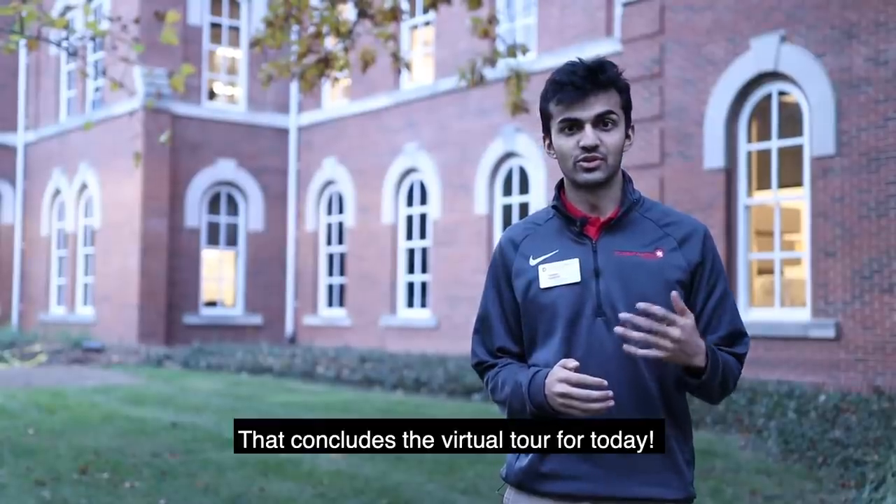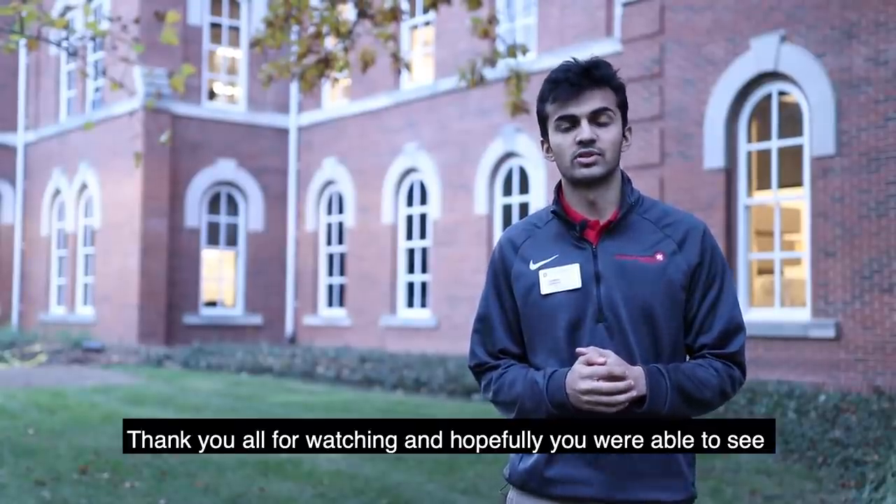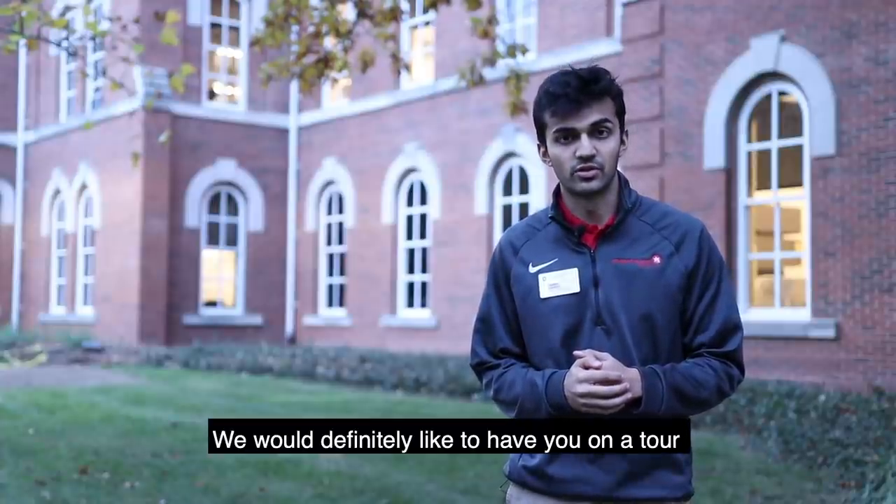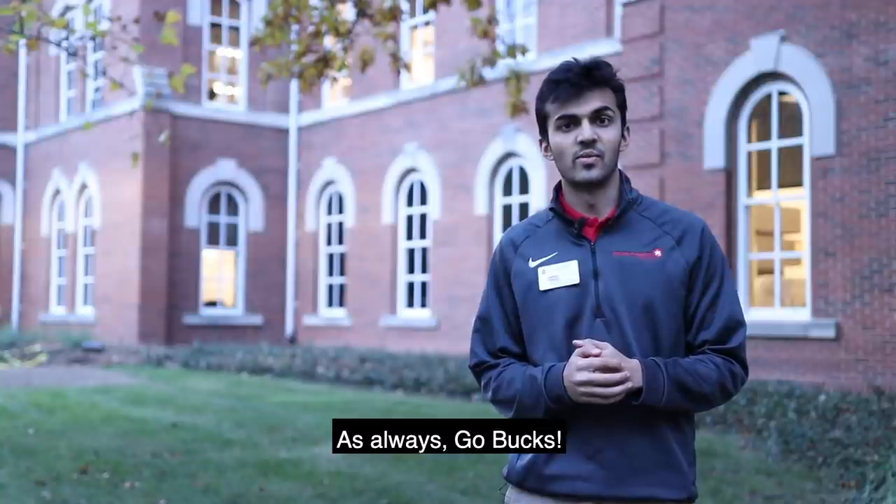That concludes the virtual tour for today. Thank you all for watching and hopefully you're able to see some of the changes that have been made around campus. We'd definitely like to have you on a tour in person in the future. As always, Go Bucks!